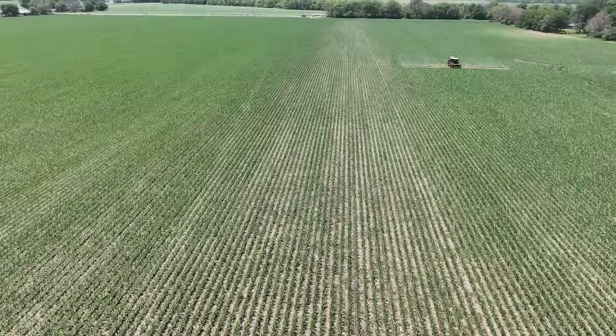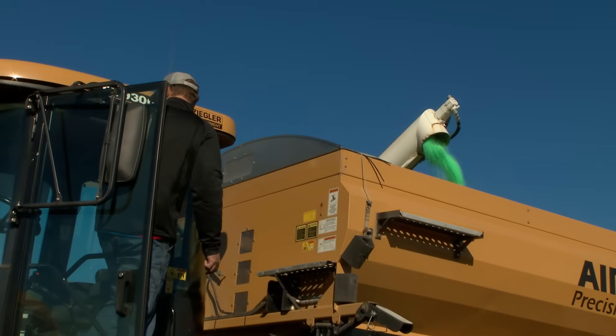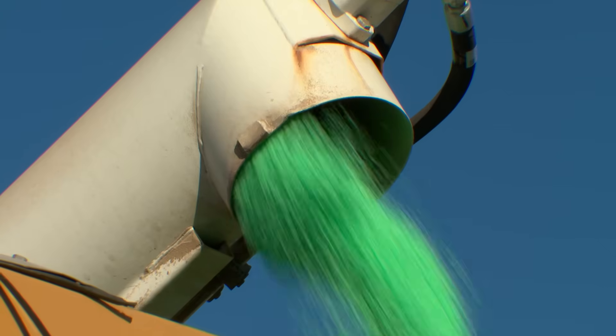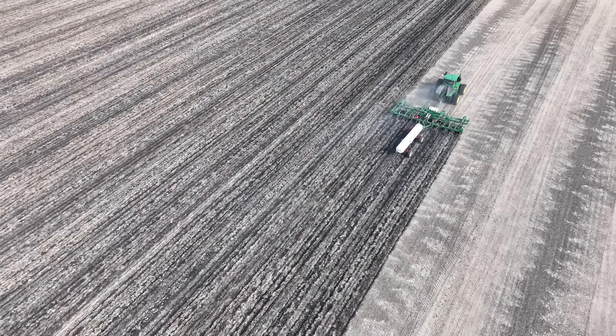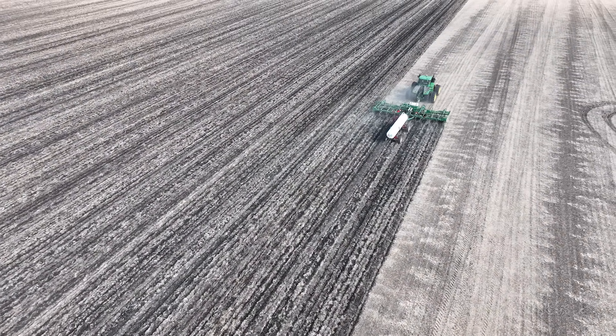When we look at nitrogen efficiency, our N-Edge brands have been a great solution — providing above- and below-ground protection for UAN, urea, and hydrous applications, helping make sure more of that nitrogen stays in place for our users. It's a really great fit both agronomically and for the end benefits that we see.